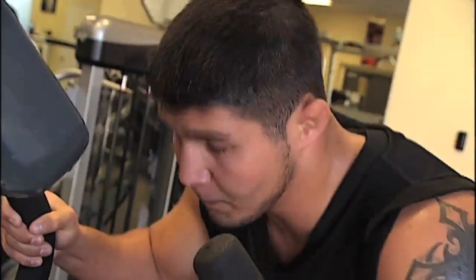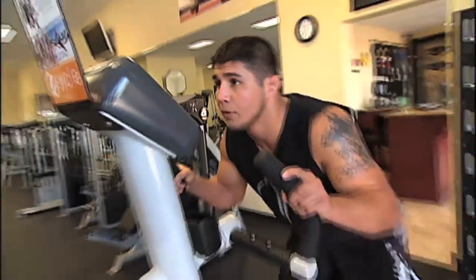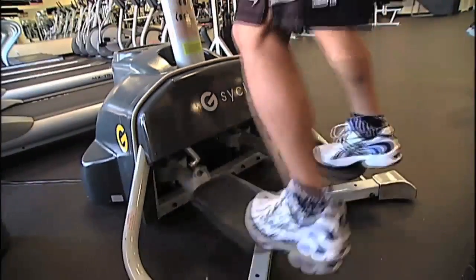A lot of our workouts just end up being on manual on the G Cycle. We'll put it on there and we'll go high intensity for 20 seconds, low intensity for 10 seconds — kind of a Tabata workout. 20 seconds on, 10 seconds off. Keeping the intensity as hard and fast as we can go and then taking it down a notch.